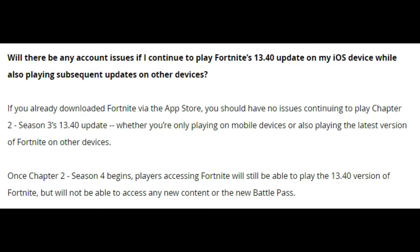Epic has also mentioned that if you play on one device with the 13.40 version and another device on a different version, everything will still be fine.